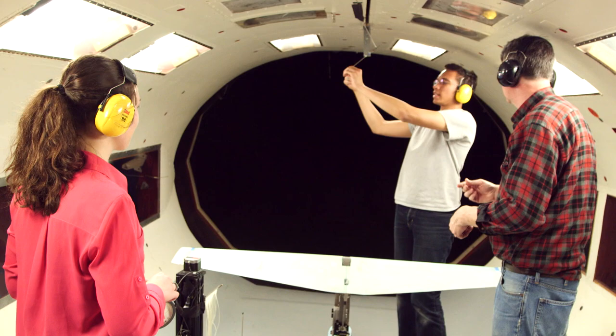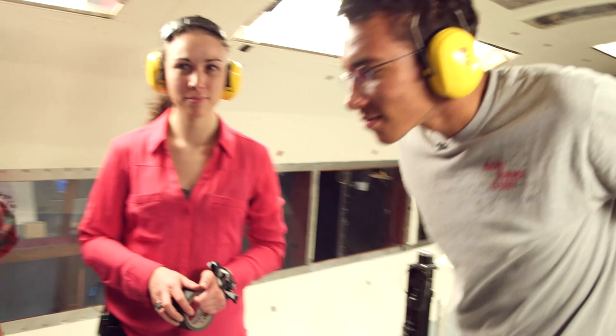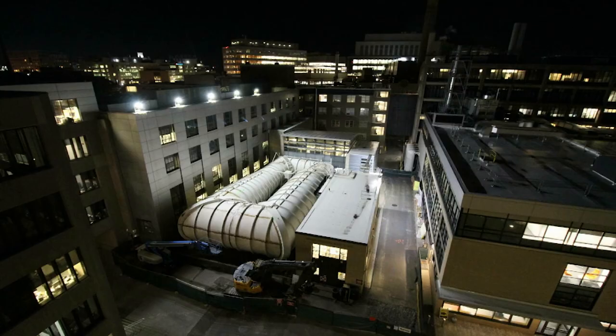Imagine driving a car 30 miles an hour in first gear — it just screams, it's loud, and it's inefficient. That's what the old wind tunnel was like. Apparently the old tunnel was only run at its top speed once because it was so loud that people in Boston complained.